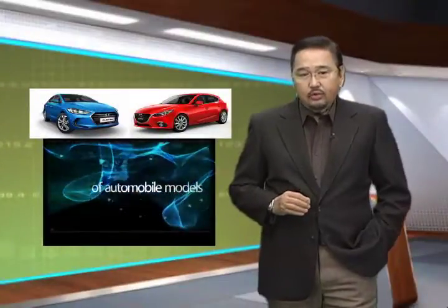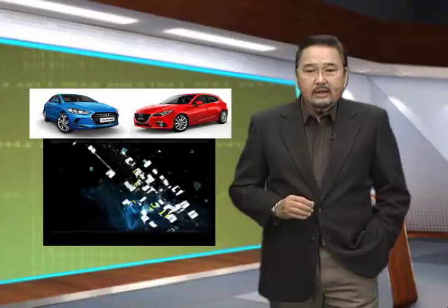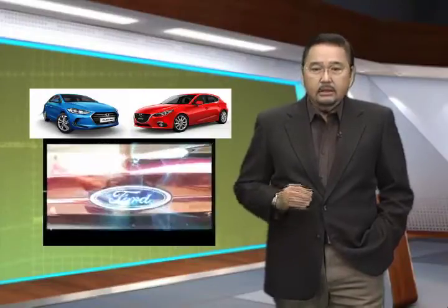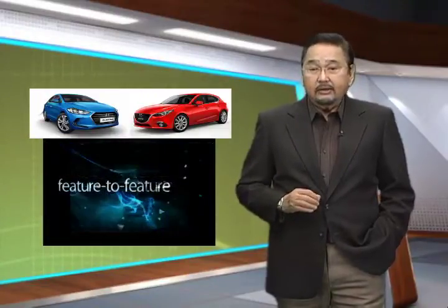One look at the current roster and one can safely say that the compact sedan is all grown up. With its combination of sleek looks, the latest technology and practicality, the modern compact is anything but small.